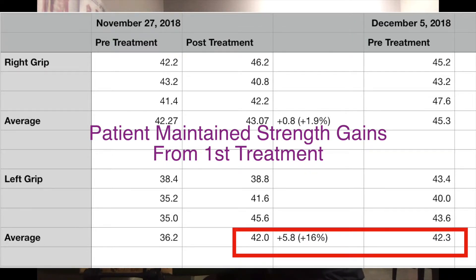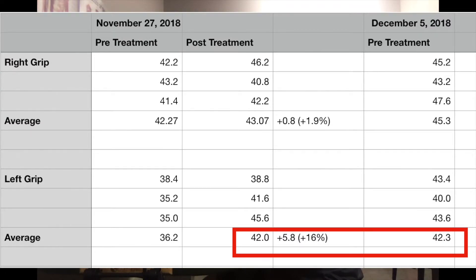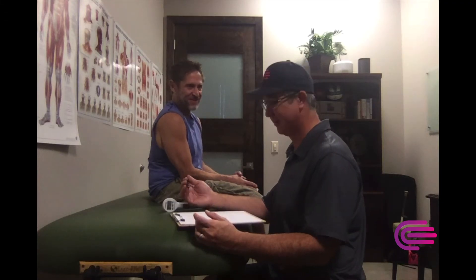Pre-treatment on the right side last week was 42, 43, 41. Post-treatment was 46, 40, 42. Today it's 45, 43, 47.